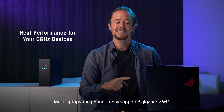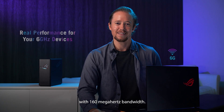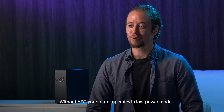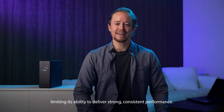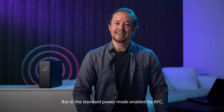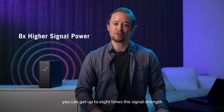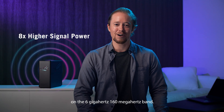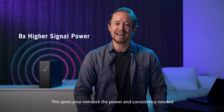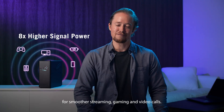Most laptops and phones today support 6 GHz Wi-Fi with 160 MHz bandwidth. Without AFC, your router operates in low-power mode, limiting its ability to deliver strong, consistent performance. But in the standard power mode enabled by AFC, you can get up to 8 times the signal strength on the 6 GHz, 160 MHz band. This gives your network the power and consistency needed for smoother streaming, gaming, and video calls.